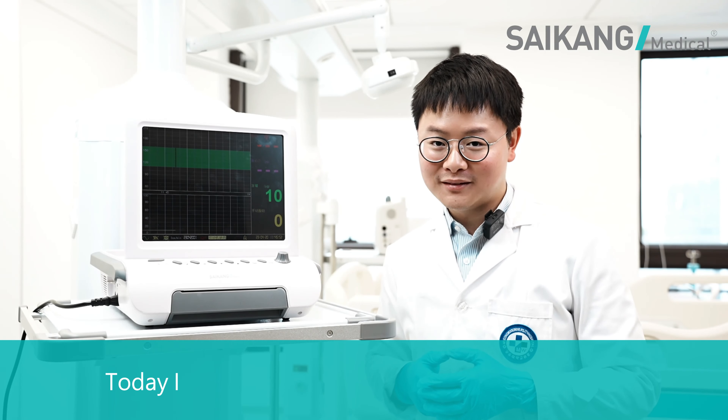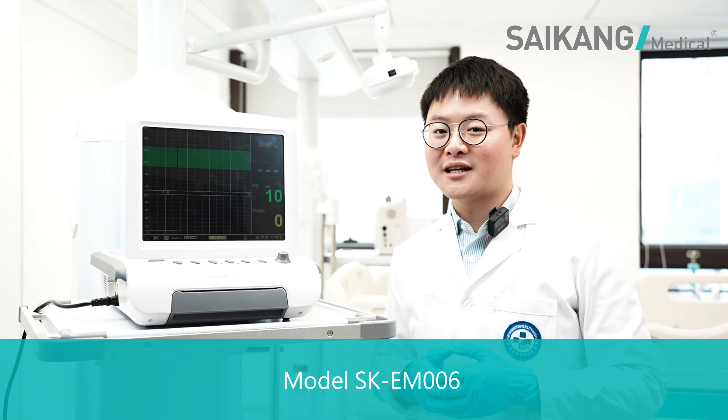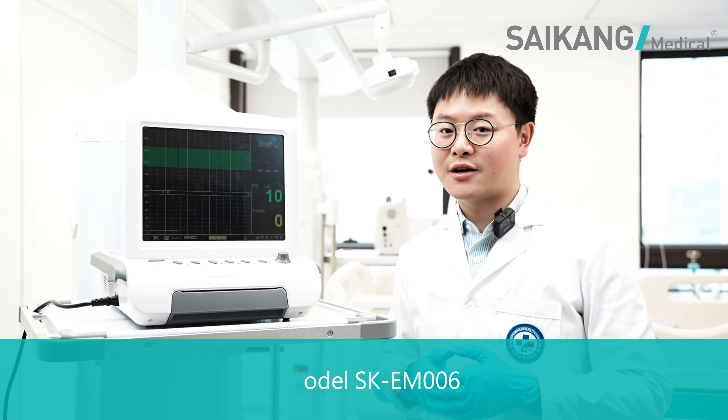Hello everyone, we are Psycho Medical. Today I'm happy to introduce you the baby monitor, model SK-EM006.